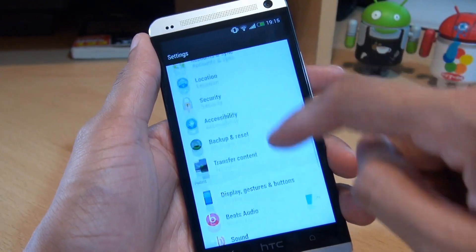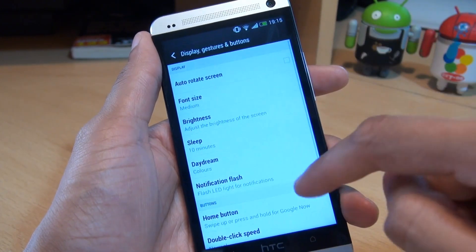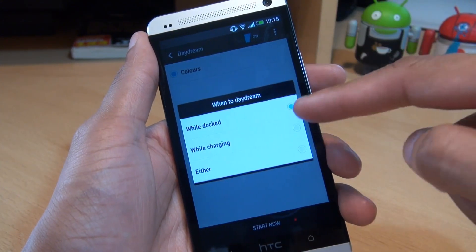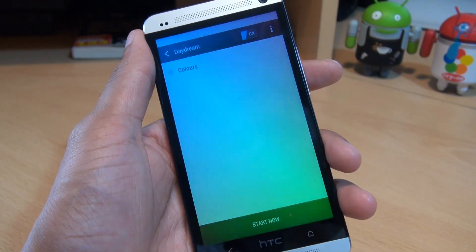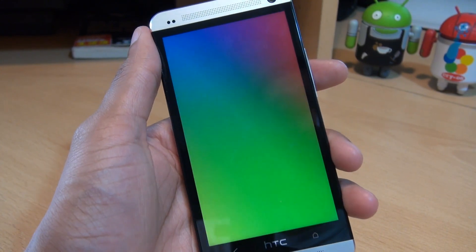Another option: if I go to Display, there should be the option for Daydream, where you can tell it when to daydream — essentially when it's charging, when it's docked, or either one. What it does is display colours moving around, that type of thing.